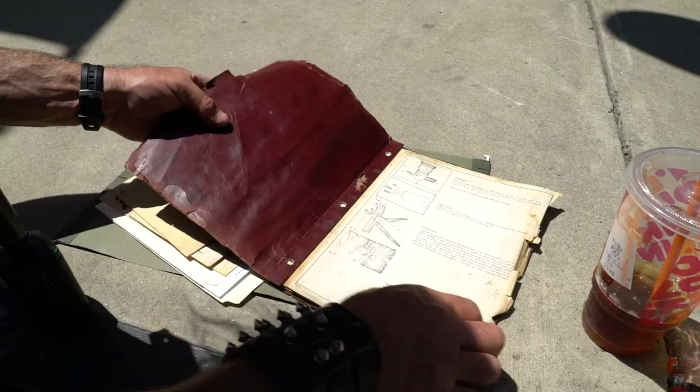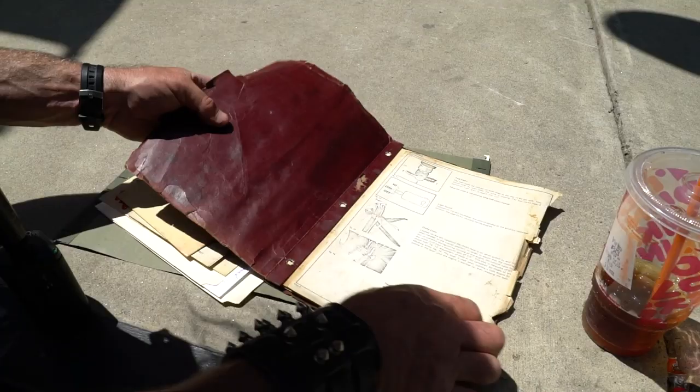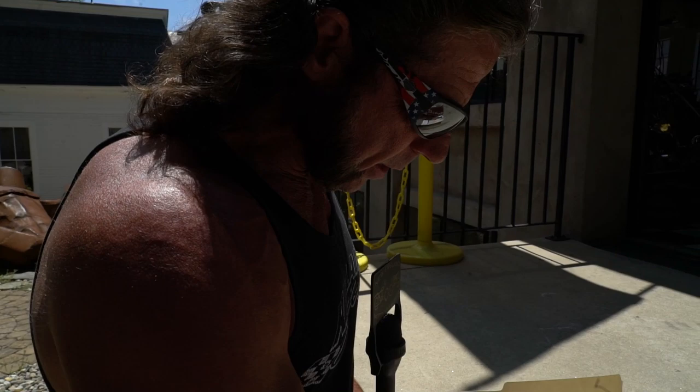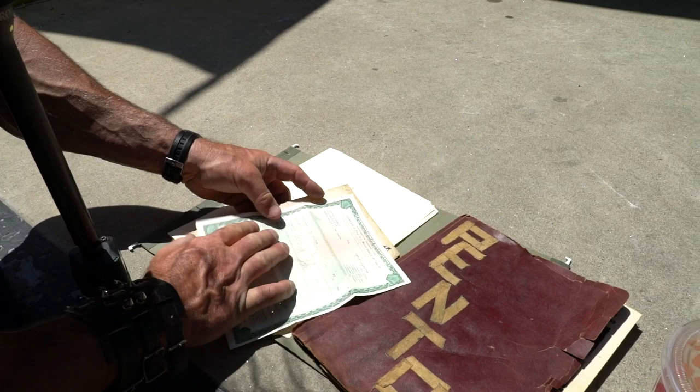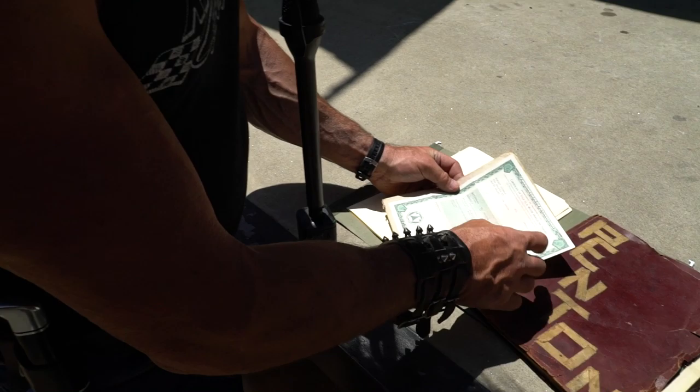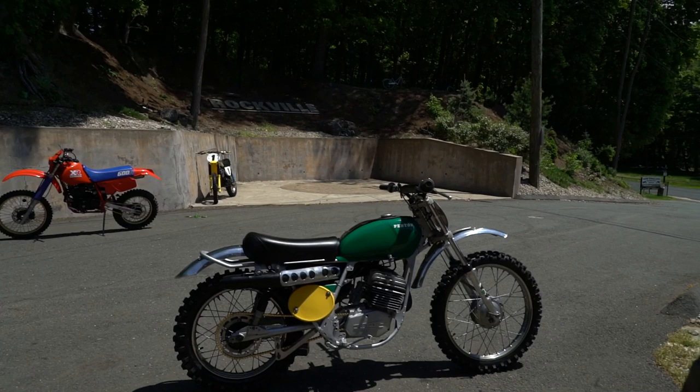This is the actual factory service manual — we have that here. Good luck finding another original service manual for a Penton 100. The title is right here, and I have a work order proving everything that was done to the bike. We just put $3,000 in parts and labor into the bike to bring it up to today's standards. Robert Oswald was the original purchaser on the bike on July 27th, 1973 — original owner, one-owner bike. He only sold it because he was 50 years old.